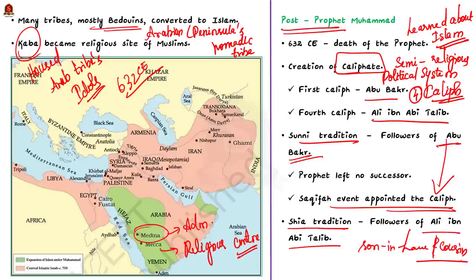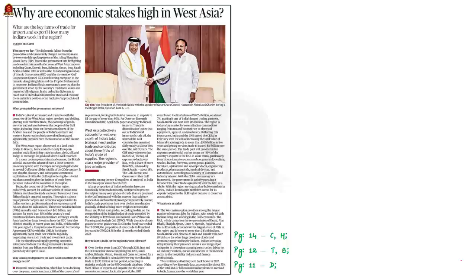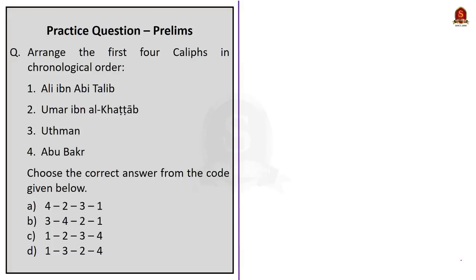Those are the key points you need to know about Prophet Muhammad and the faith of Islam he spread in Arabia. Today we can find Muslims in every nook and corner of the world following the traditions and rituals preached by Prophet Muhammad — such was his reach. Now let us move on to the next discussion.